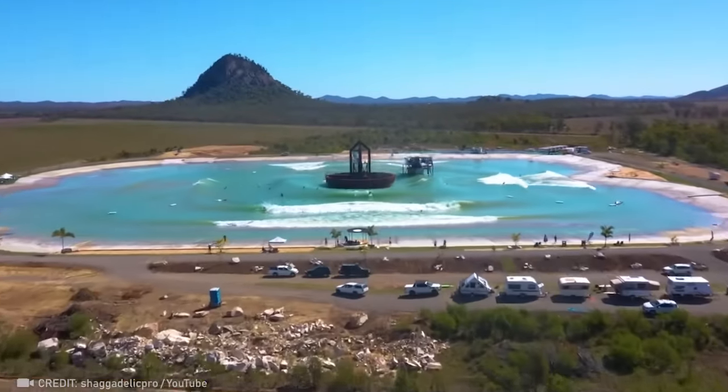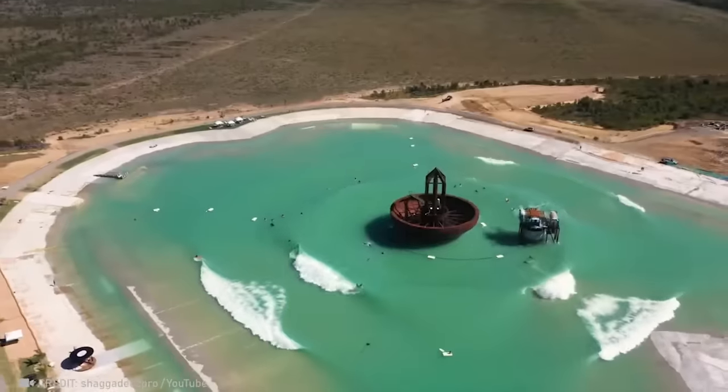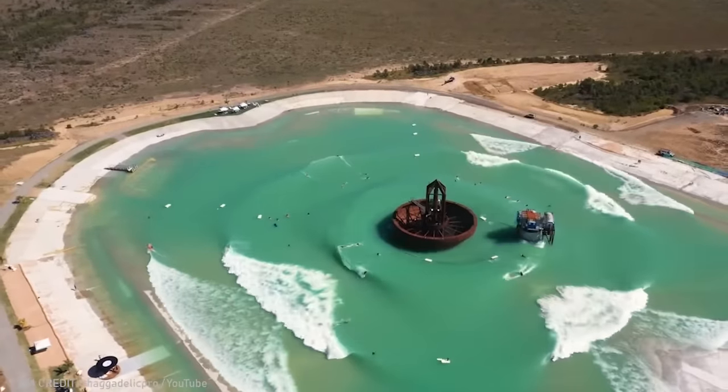Surfing huge 360-degree waves is always an option thanks to this large, bouncing buoy.